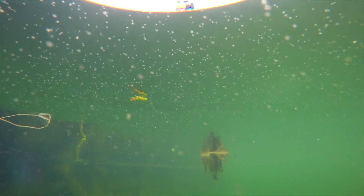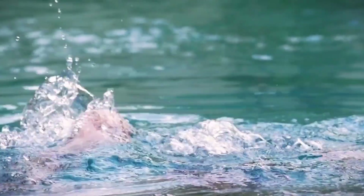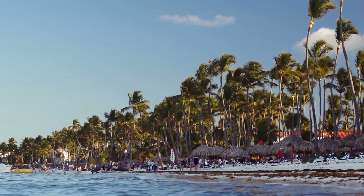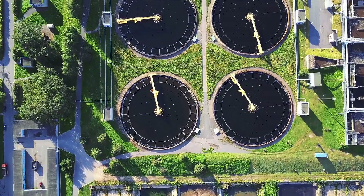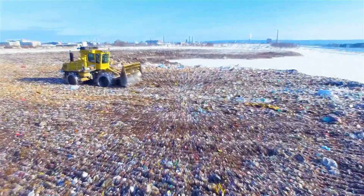When algae decompose, pockets of toxic hydrogen sulfide gas are trapped under the crust. If you unknowingly step on such a pocket, you'll set the gas free and can accidentally inhale it. It's enough to say that this is likely to end tragically. On some beaches, bulldozers pile up the algae into dump trucks and bring it to special centers. There, workers dry the seaweed and get rid of it. But sometimes, these centers have to be temporarily closed.